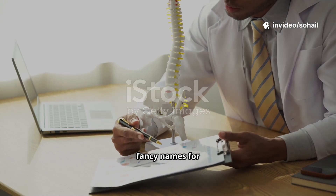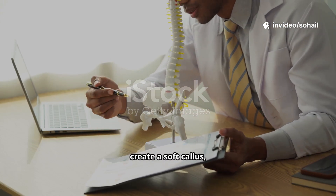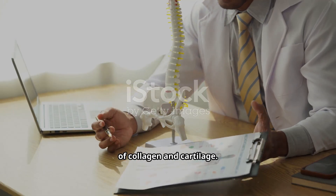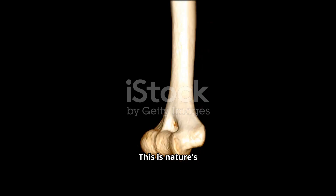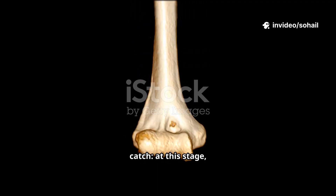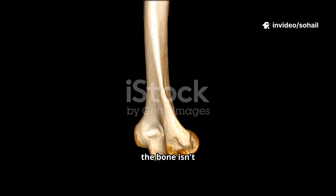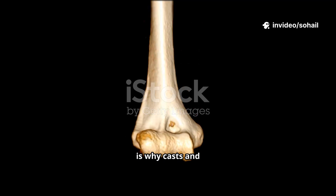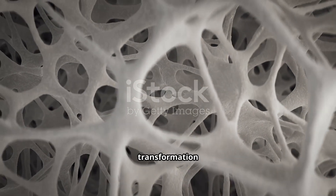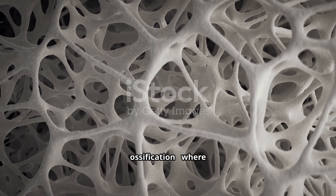Now comes the scaffolding stage. Fibroblasts and chondroblasts — fancy names for repair cells — create a soft callus: a kind of biological glue made of collagen and cartilage. This is nature's temporary bridge between broken ends. But here's the catch — at this stage the bone isn't strong yet, which is why casts and splints are so important.